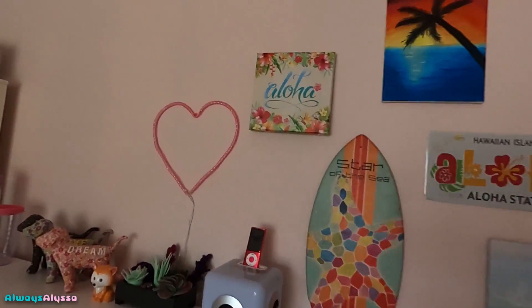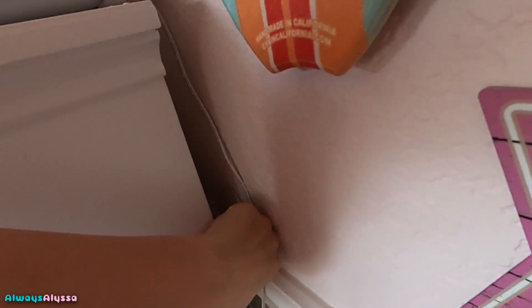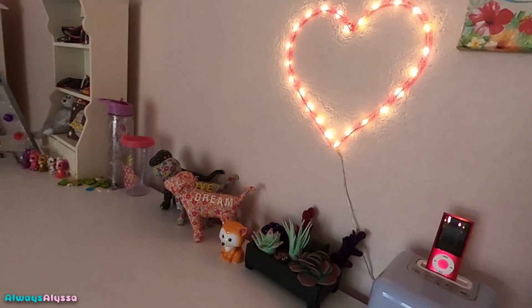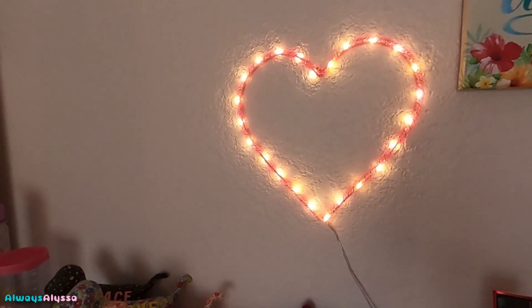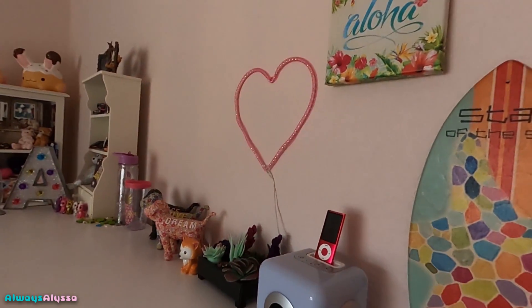And this heart one — it like lights up. Let's see if I can show you guys. Oh, here it is! Look, isn't that cute? I love it, it's so adorable. Let's turn it off.